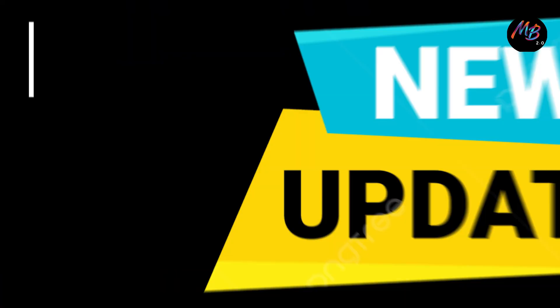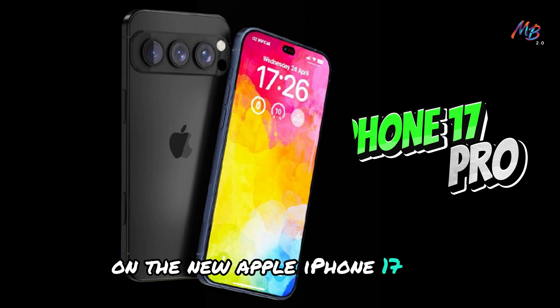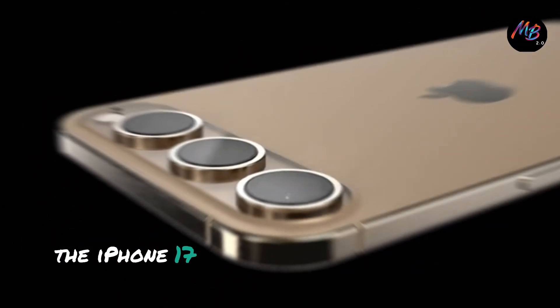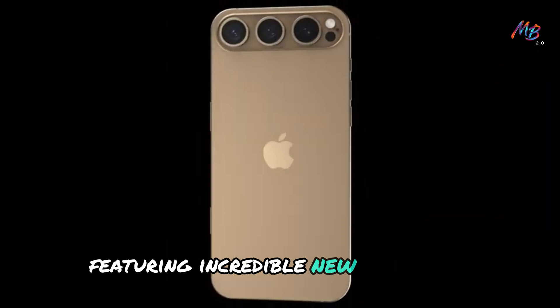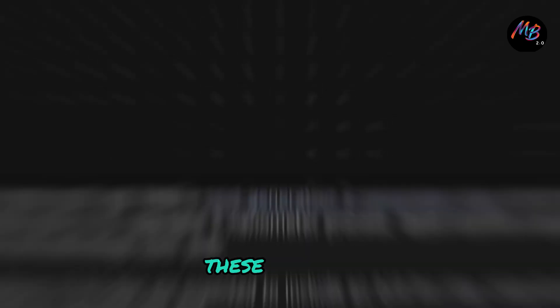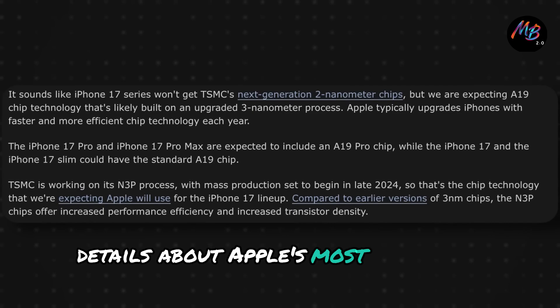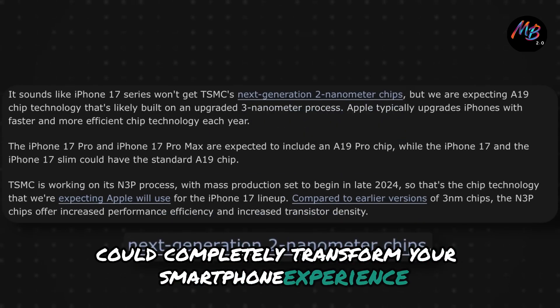Welcome back to the channel. Today we're diving into the latest updates on the new Apple iPhone 17 Pro. The iPhone 17 lineup is shaping up to be a game changer, featuring incredible new ink screen pro technology and display improvements. These exciting details about Apple's most futuristic iPhone could completely transform your smartphone experience.